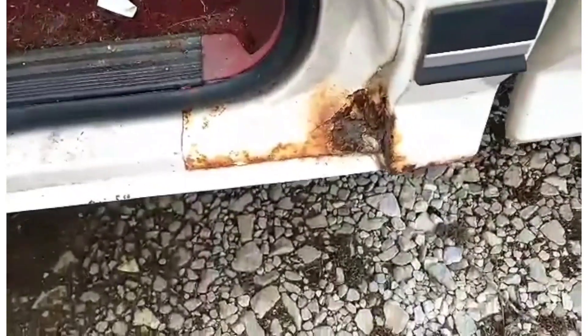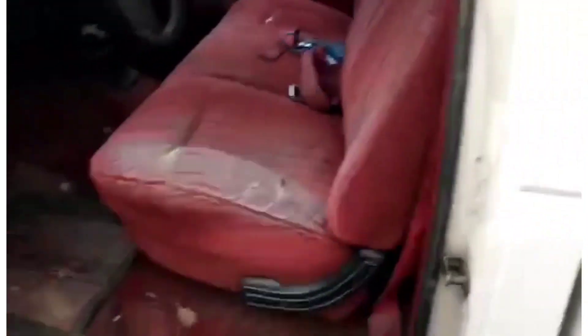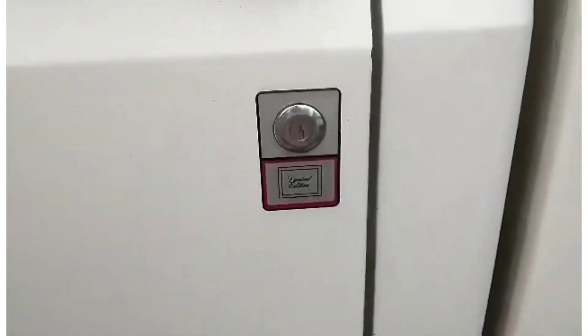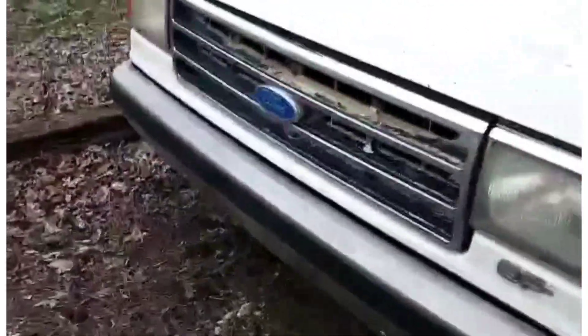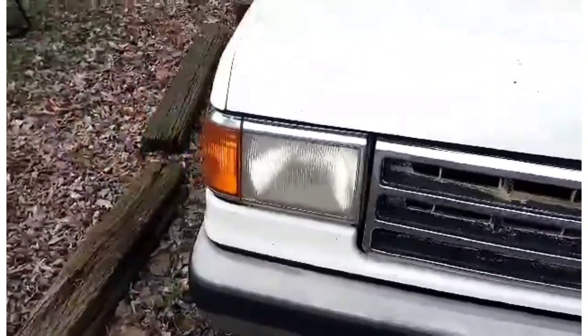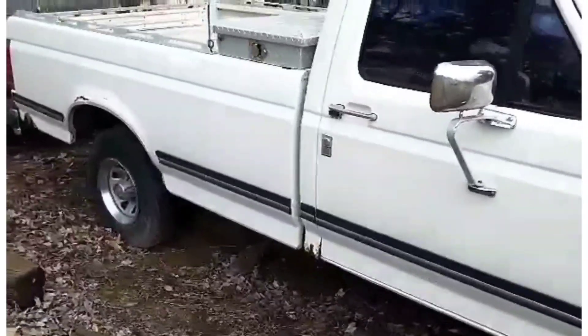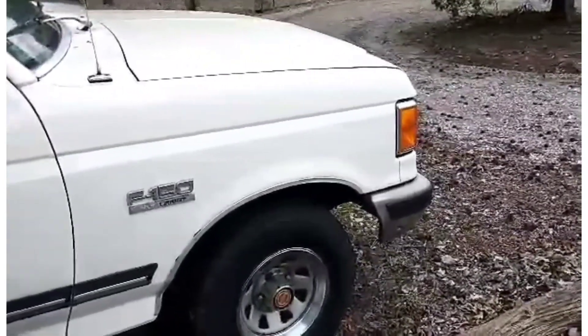You can see there's some rock chips here and there. Dual tanks. The plan is to fix the rust, put a paint job on it, and keep it. It's been here in western Kentucky its whole life.